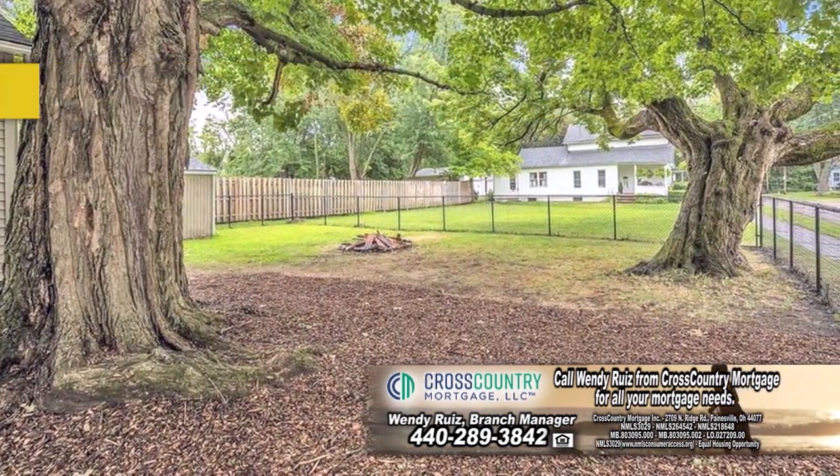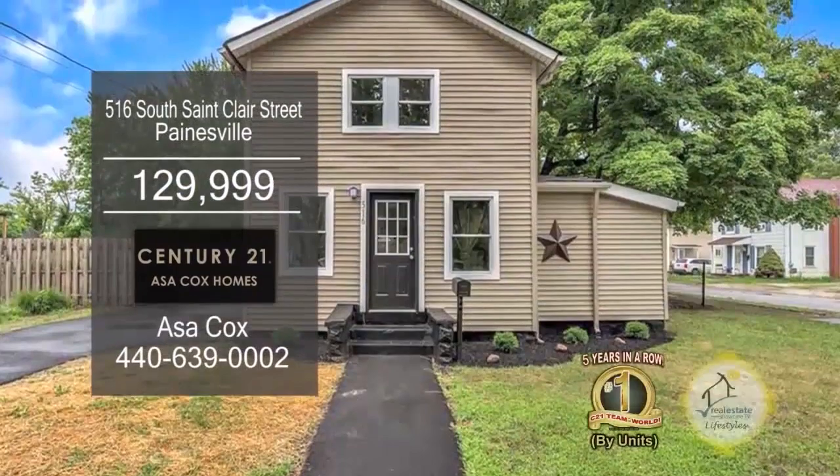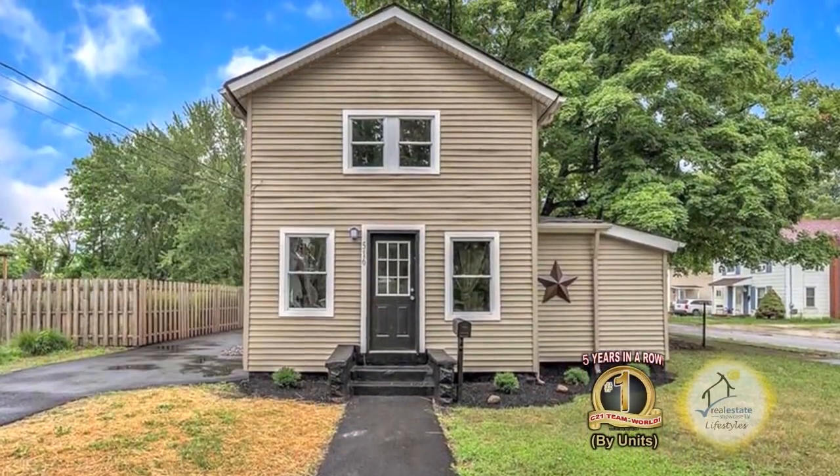The fenced-in backyard is great for the kids to play. Plenty of updates include a new driveway, roof, and more.